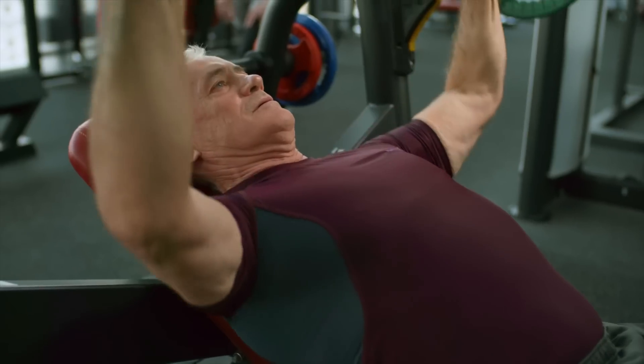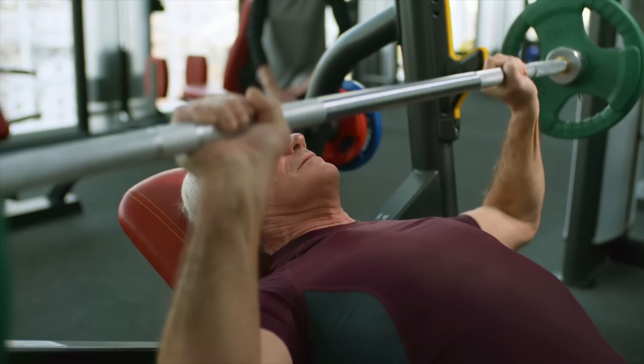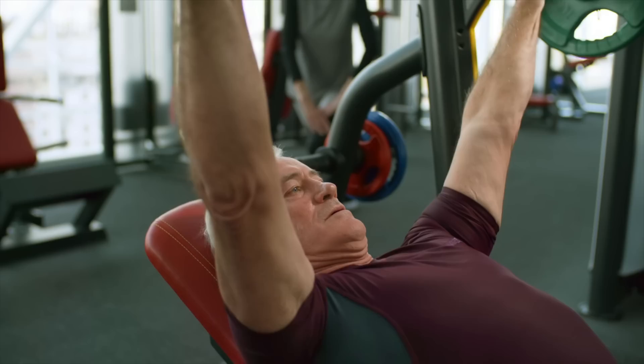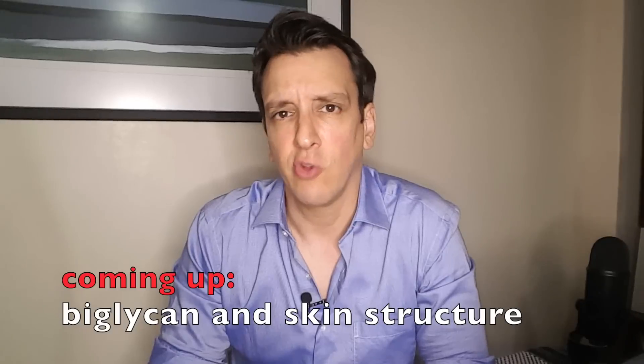There are a few caveats to the study, but on the face of it I think this is an interesting result and not that intuitive. When we think of lifting weights we think of increasing our strength, getting bigger muscles, maybe improving our posture — not skin health. It's not the first thing that comes to mind when we think about pumping iron.